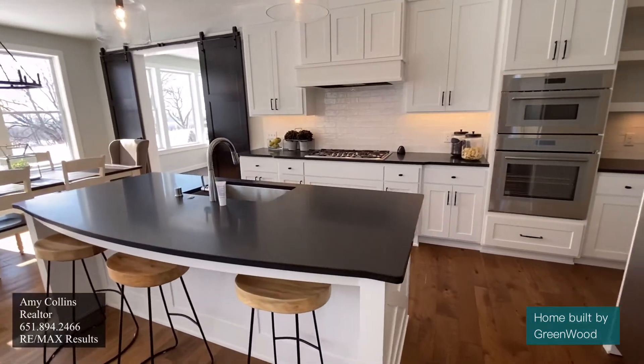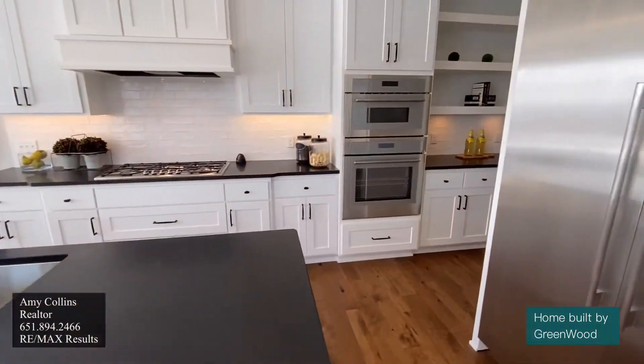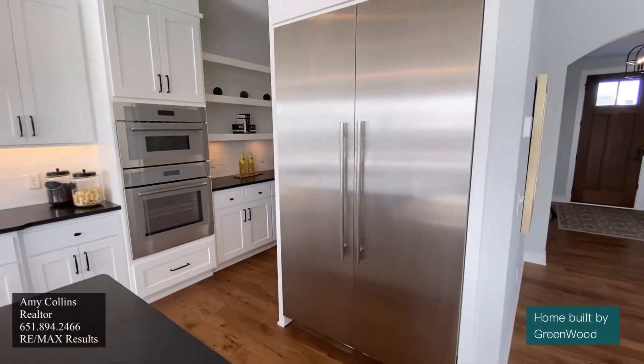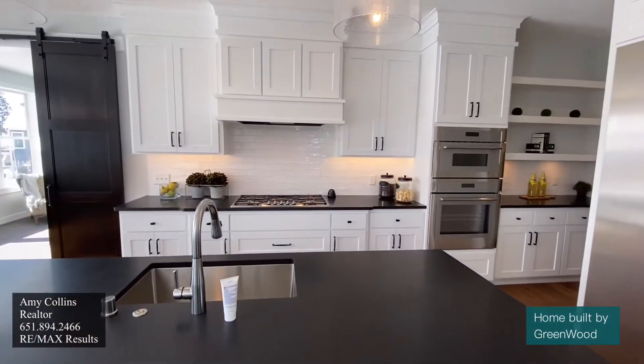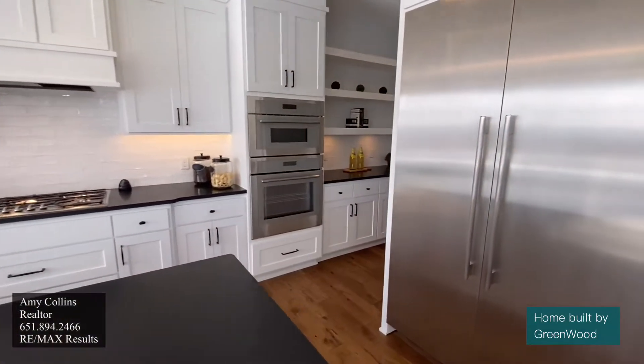When you look into the kitchen, look at the huge island with honed granite countertops and double oven. All the appliances are by Thermador, so very high end. You can do a lot of cooking here. Also, what I love about all the cabinets in here — they are all custom and they're soft close.